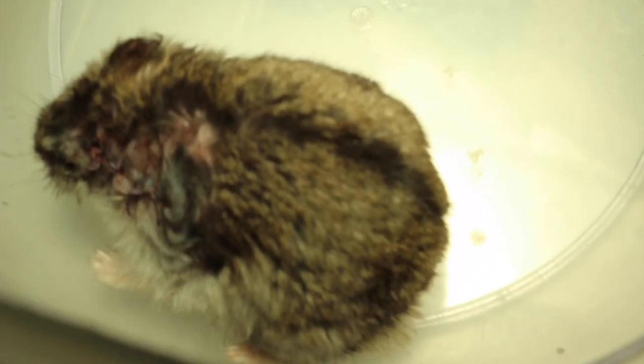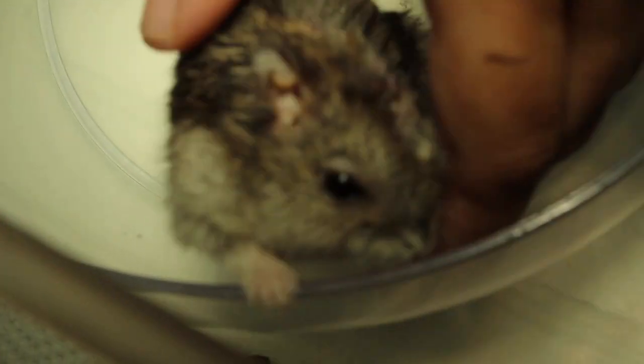Today is 20 September 2018, 3 p.m. Today is day 3 of inpatient treatment.